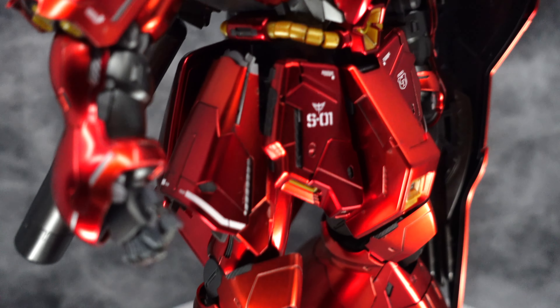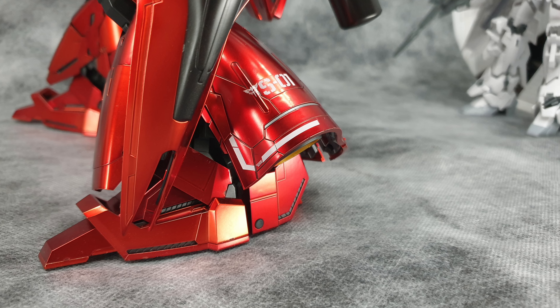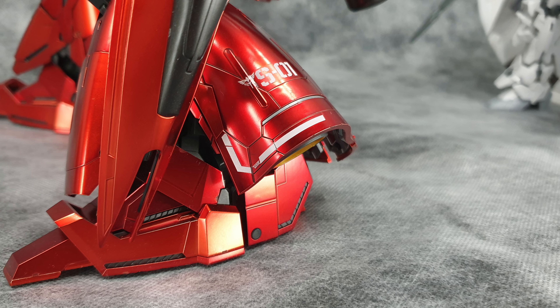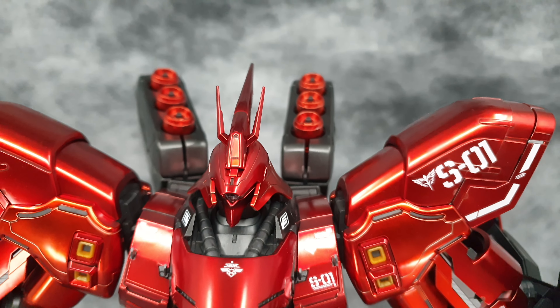It looks like there is an undercoat of orange and the red — a Ferrari red kind of finishing — is right on top of it. And it's not the bright shiny chrome type of finishing; it is a semi-gloss finish, which is pretty appealing to look at.